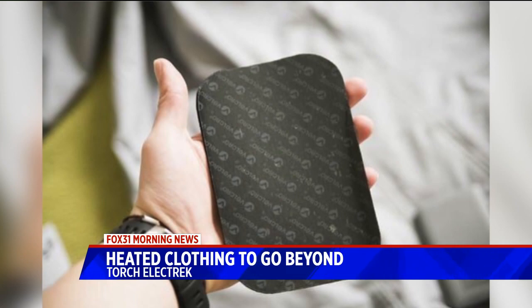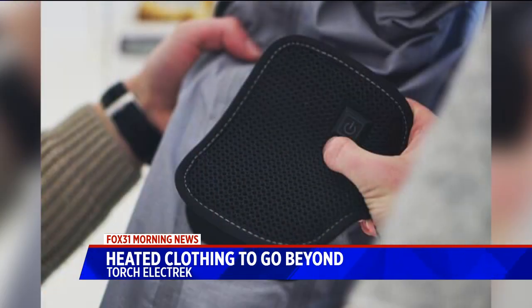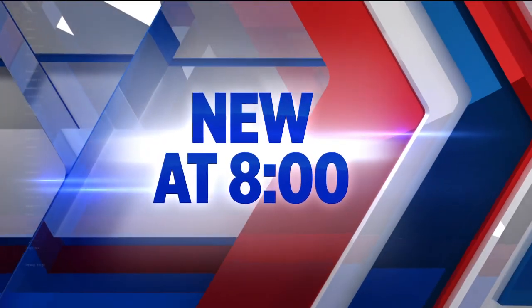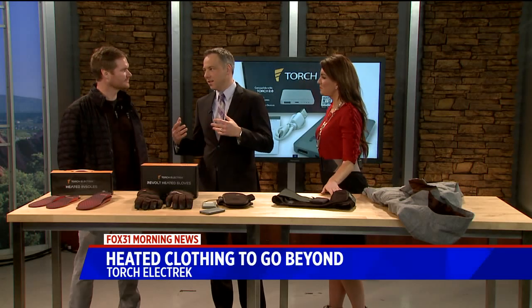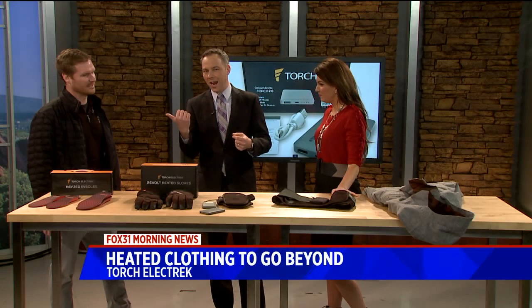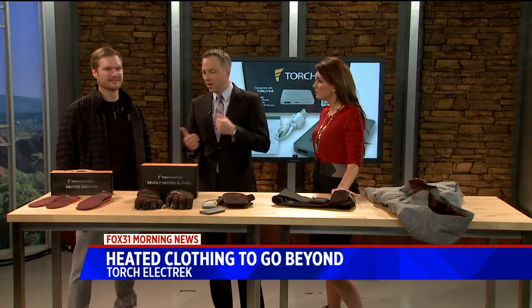Look no further — a company right here in Denver, Torch Electric, makes heated coats and a lot more. Actually, they don't make the coat. It's an upgrade for your existing coat, which is even cooler, because a lot of people are very loyal to certain coat brands. Anthony DeVito is here, one of the co-founders.